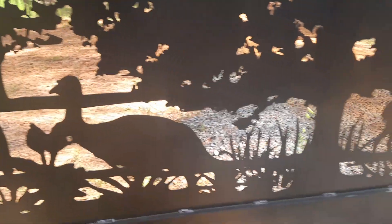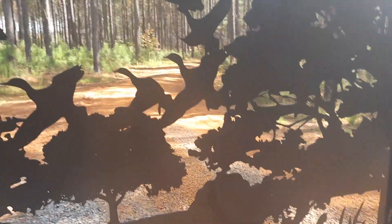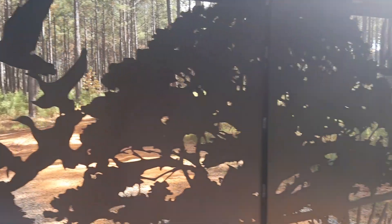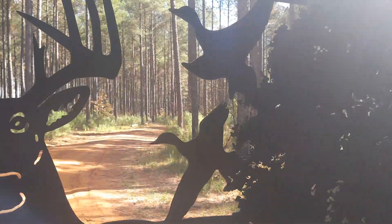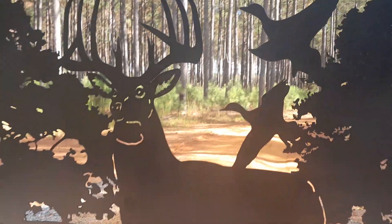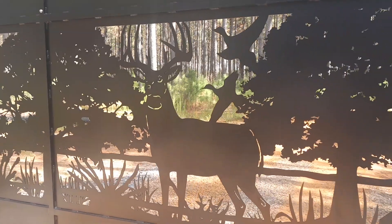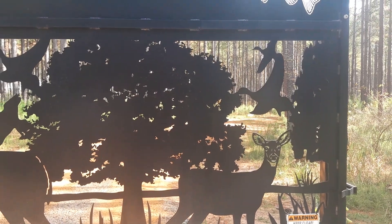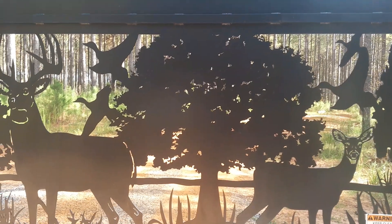Turkeys. Little deer with more turkeys. A lot of ducks on this one. Nice big whitetail. More ducks. Bass. Oak trees.